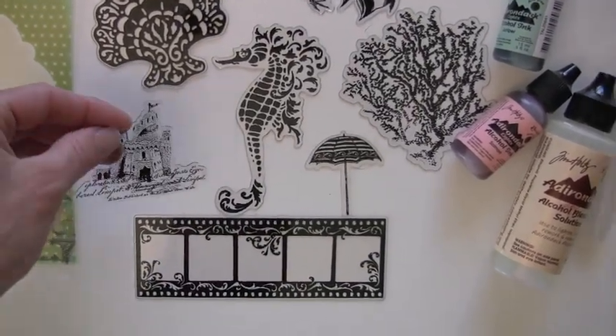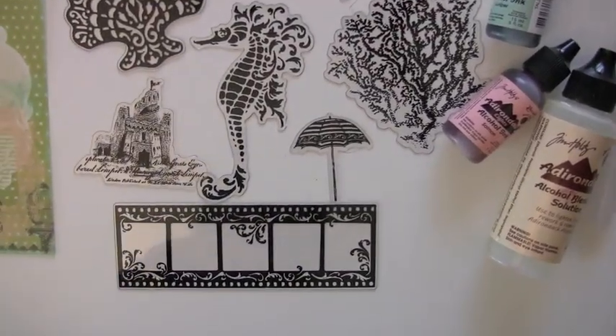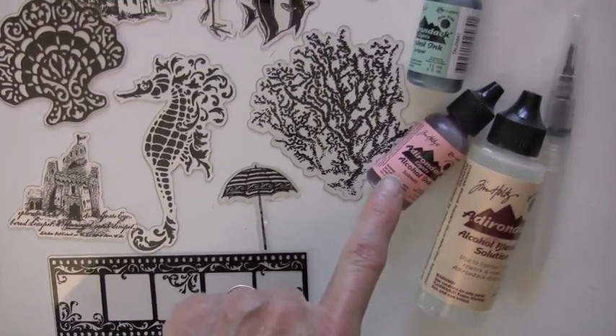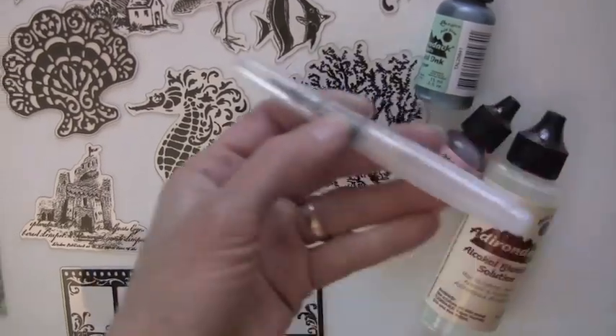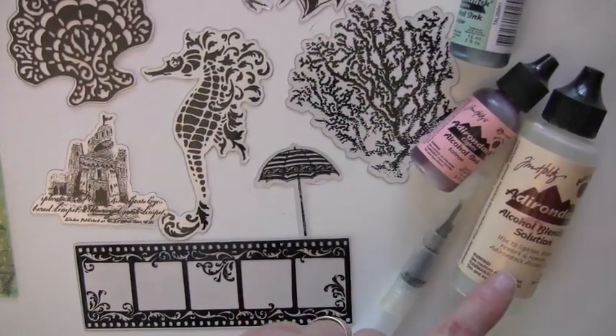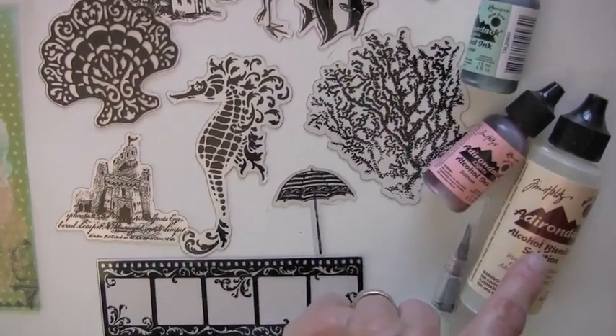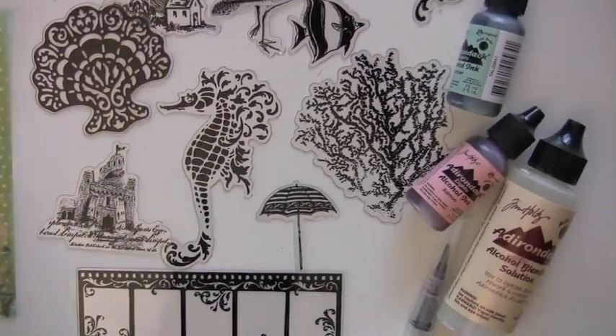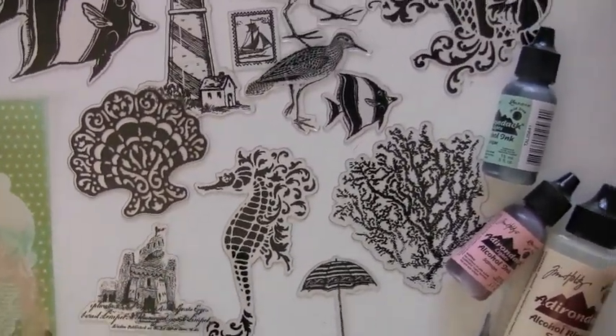Look at this — isn't that beautiful? You can use them as is, or you could probably use markers. I have alcohol inks, and when I use alcohol inks I always apply it with a Koi water brush. I fill this up with alcohol blending solution and then just dip in the color. The alcohol solution can also be an eraser, so if you make a mistake — you can't make mistakes.